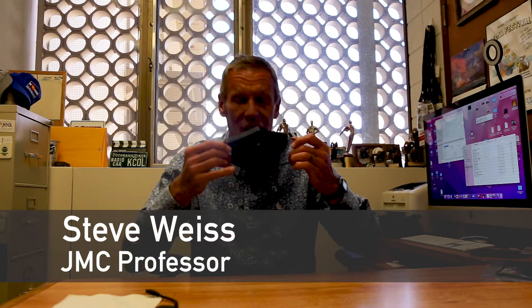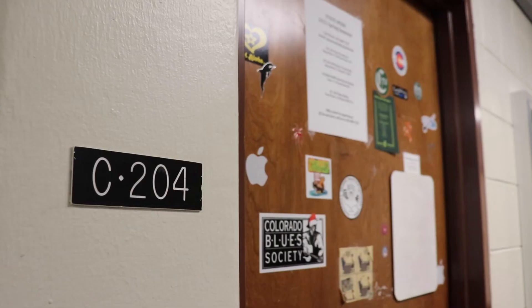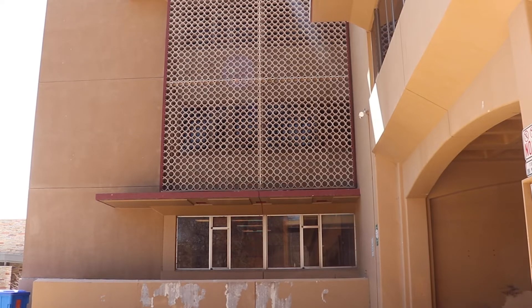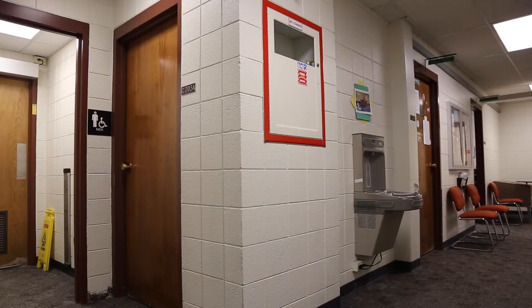Steve Weiss — sorry, I'm gonna use a mask. The air is not very good. It comes down from the ceiling. Anyway, this is my office in the Clark building. You can see it's a glorious office. It's got a beautiful view if you can see through it. Occasionally a dead bird or two will get hung up in those little circles out there. So that's kind of cool.